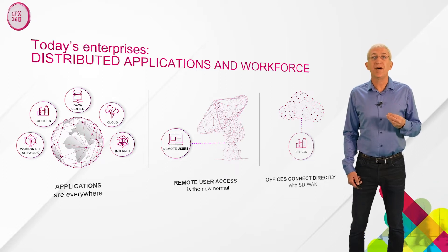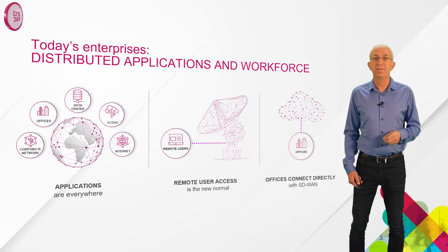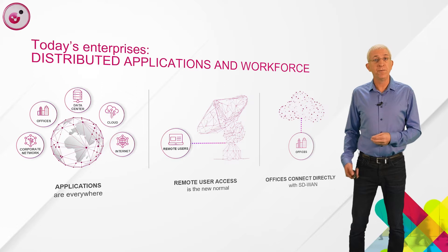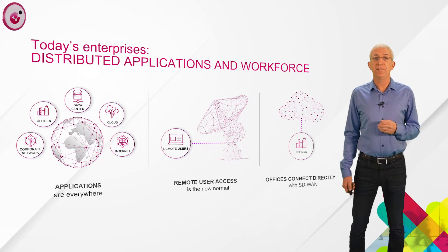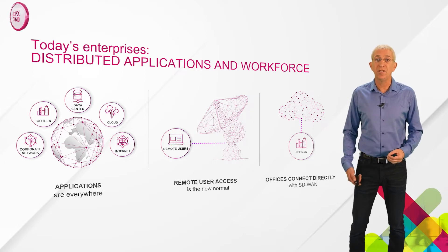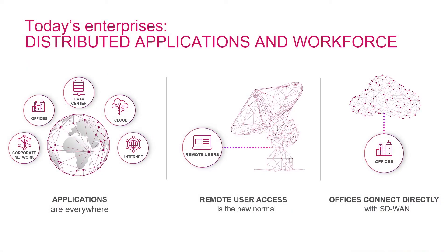The third change relates to how offices connect to the network. With business applications moving to the cloud or to SaaS, many organizations look for new, more efficient ways to connect their offices. This is leading to the adoption of SD-WAN technology, with branches breaking out directly to the internet. The problem is, if the branch connects directly to the internet over an SD-WAN router, then where is the network security that's supposed to protect the branch?